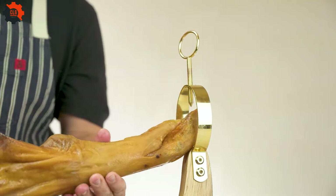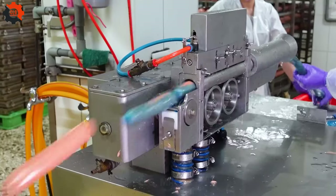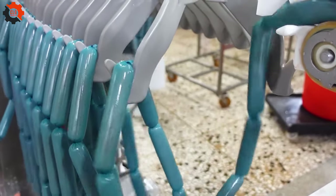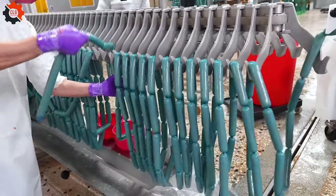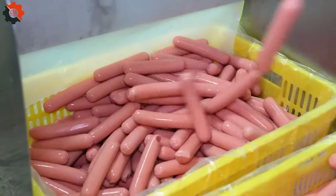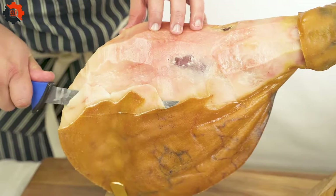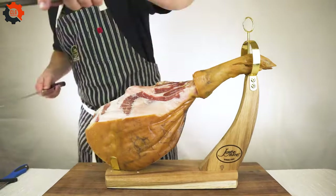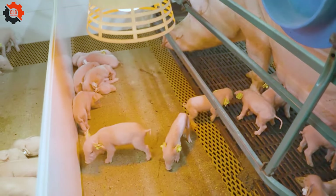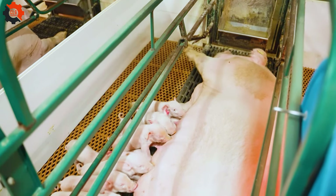And it doesn't stop at the basics. Ever wondered about the journey of specialty products like cured hams or gourmet sausages? We've got that covered too. Our exploration will reveal how meticulous curing processes and recipes passed down through generations create flavors that dance on your taste buds.